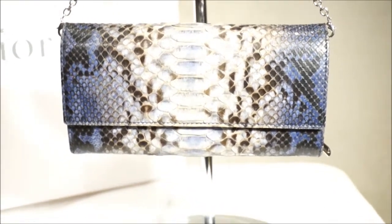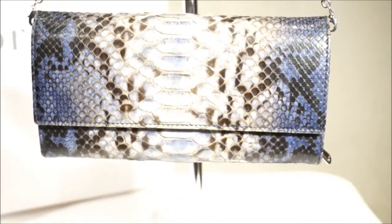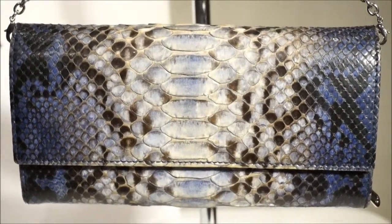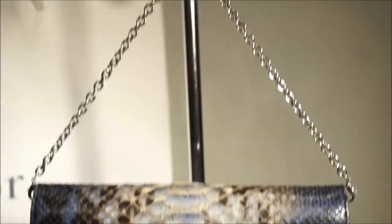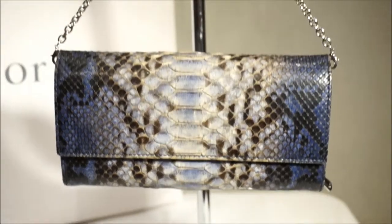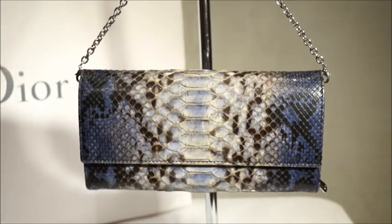Sometimes I come across items which basically blow my mind away, and literally I have to say this is one of those items. Stunning, real, genuine snakeskin python Christian Dior clutch wallet evening bag — very, very gorgeous, very, very rare.